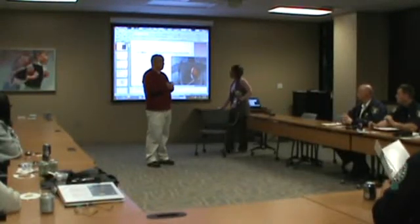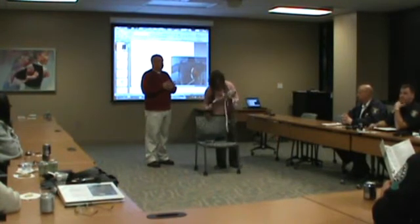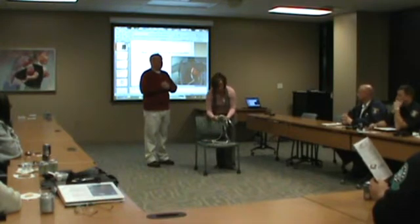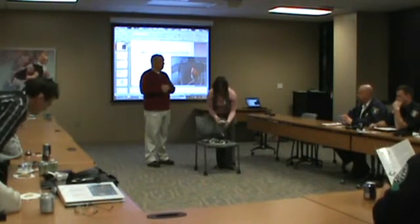Left ventricular assist system, which is something brand new. We actually have someone here tonight who has one. This is Krista Schmidt. I heard her say she's from the Chicago area, and she's with the Thoratec company that created this device, so I'm going to turn it over to her.